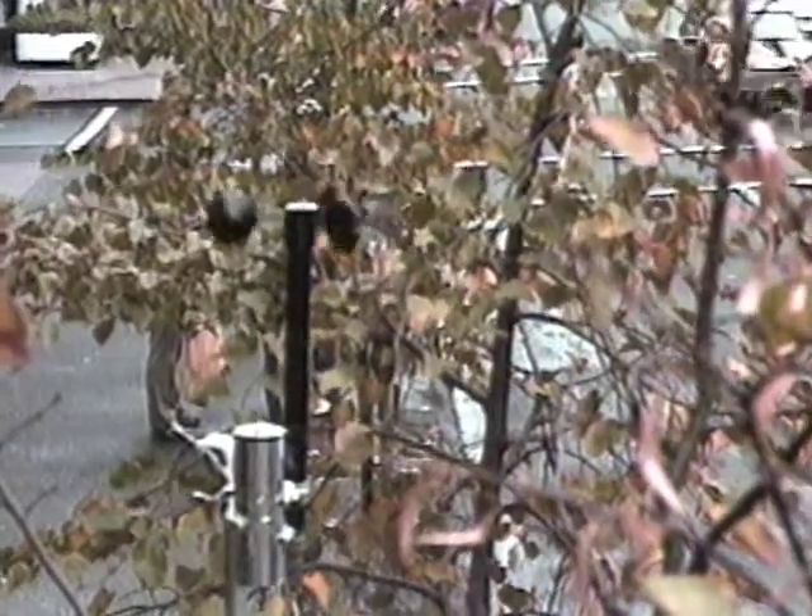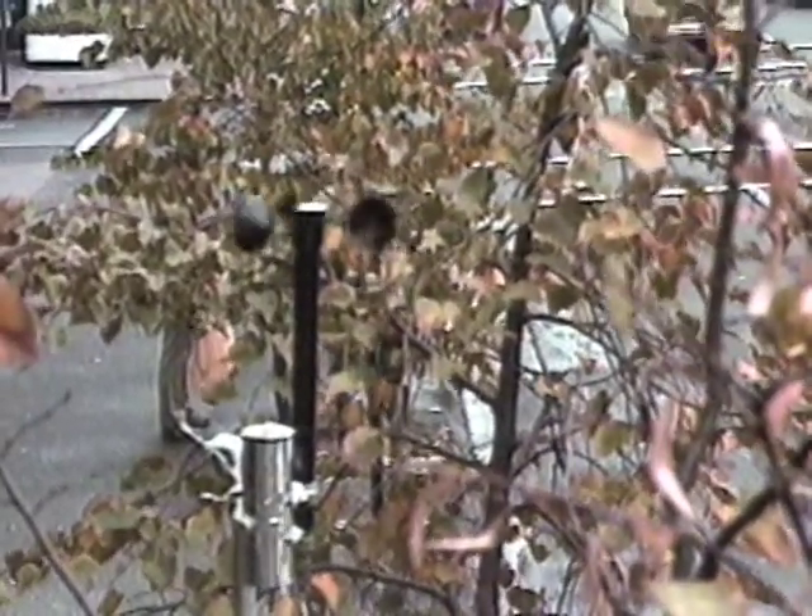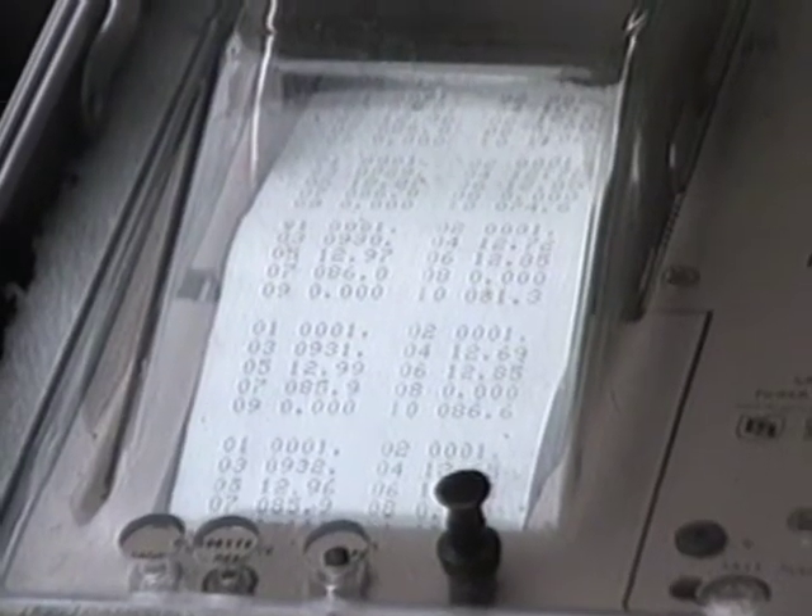An automated weather station measures wind speed and direction, the amount of sunlight, and other factors. Its readings are recorded every minute.